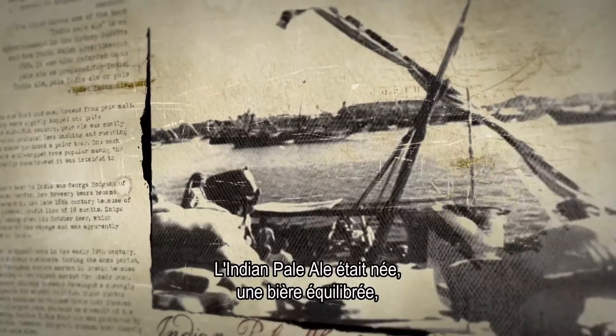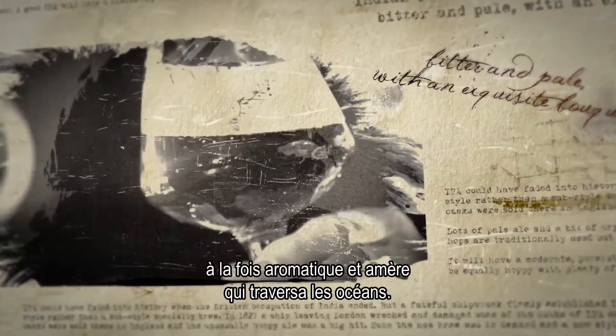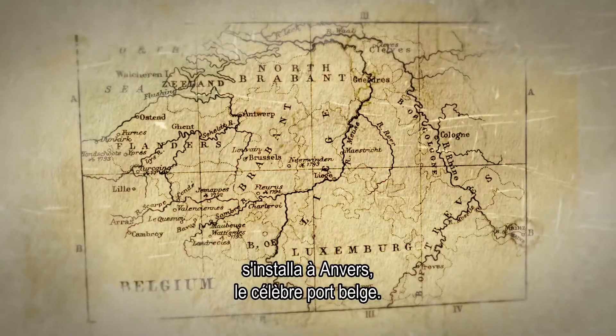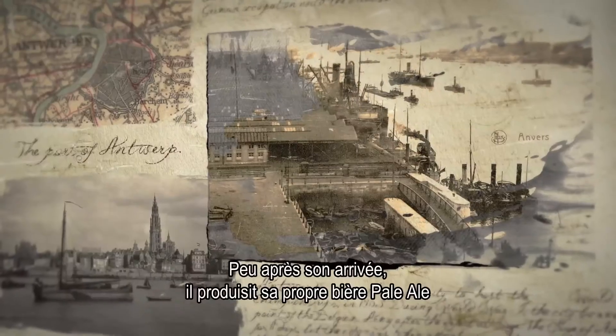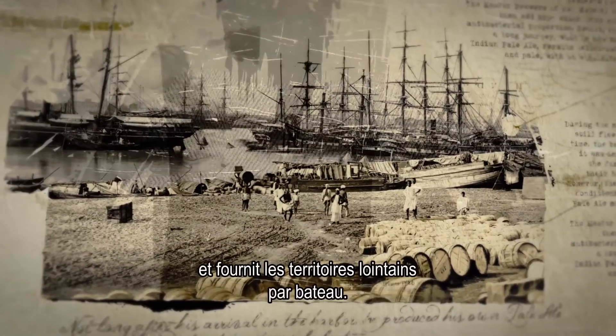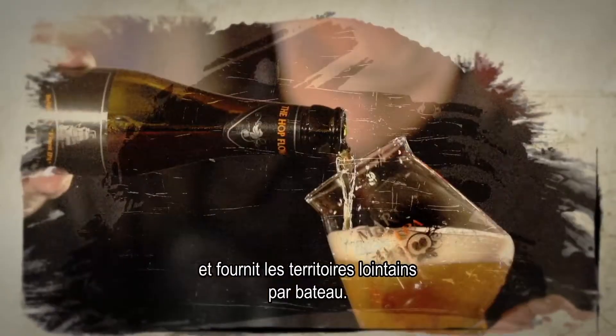Indian pale ale is born — an exquisitely balanced yet aromatic and bitter beer that crosses the oceans. In 1909, an English master brewer, John Martin, moves to Antwerp, the famous Belgian port. Not long after his arrival in the harbor, he produces his own pale ale and supplies distant territories by ship.